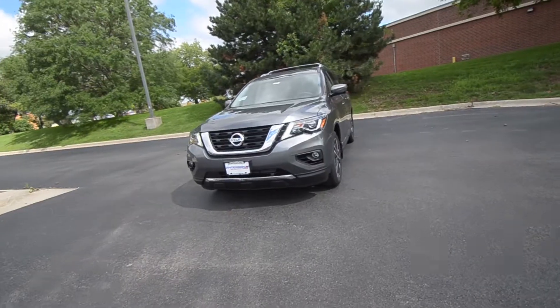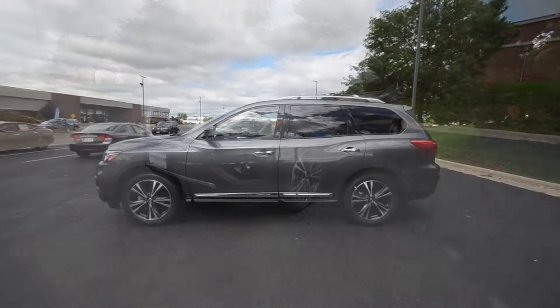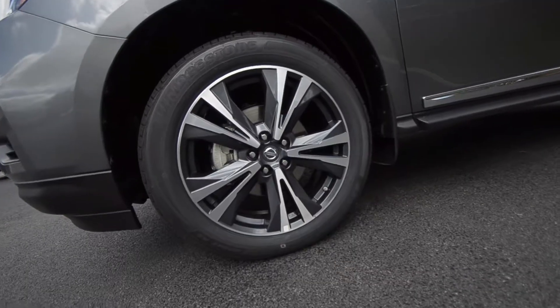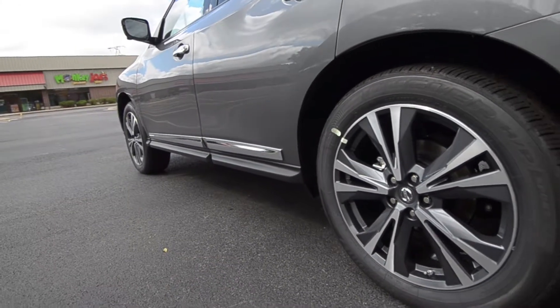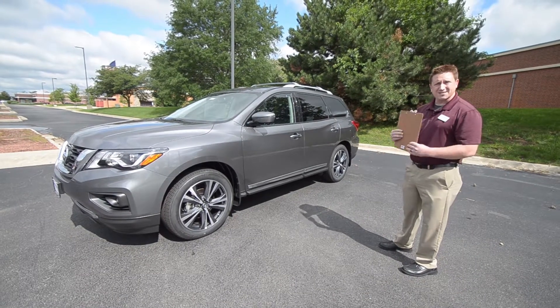Here we have a beautiful vehicle with a 3.5 liter V6 engine pushing about 284 horsepower and 259 pounds of torque. With 20-inch tires, this thing can handle any season thrown at us, especially out here in the Midwest. It tows about 6,000 pounds, which is the best in its class.